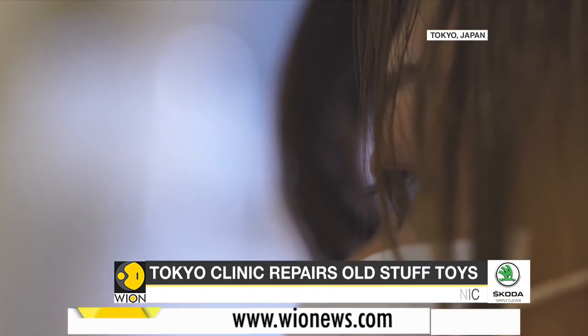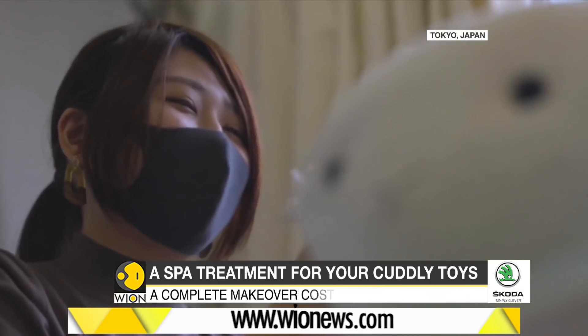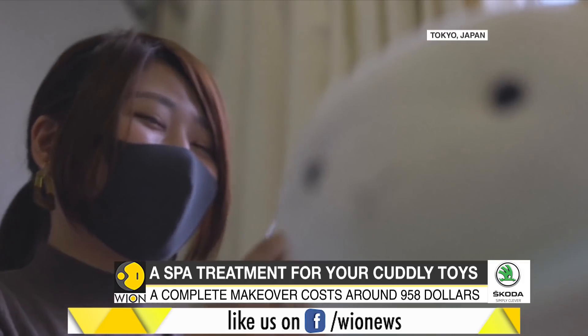Those who leave their beloved cuddly toys at this clinic have no complaints. After all, many of them say that these toys are akin to indispensable family members.